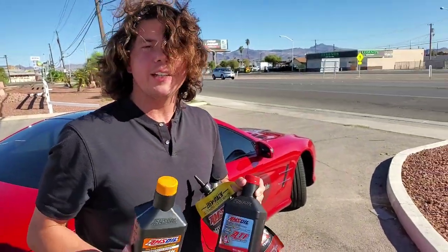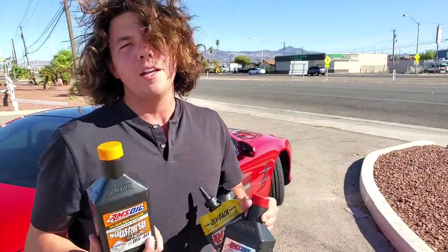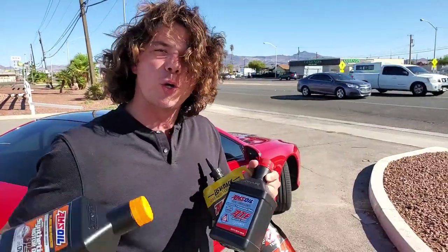We also have coolant. Definitely be sure to change your radiator coolant. You want to do your coolant every 50 to 100,000 miles, depending if you're using OEM. Go ahead and check out this video on the coolant.